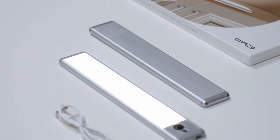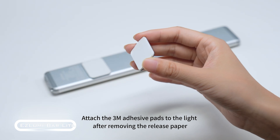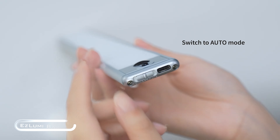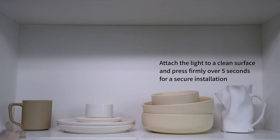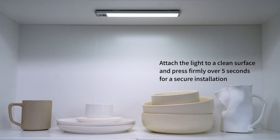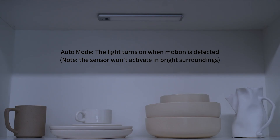Meet the Lumi Bar Light, your new favorite way to brighten up those dark corners of your home. This isn't your grandma's nightlight — we're talking 11.8 inches of sleek aluminum that's here to light up your life. No need to call your handyman; this bad boy's a DIY dream. It snaps into place without any tools, so you can install it faster than you can say 'where's the screwdriver?'